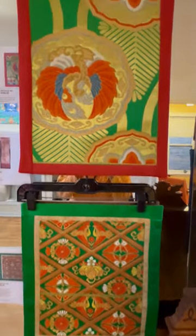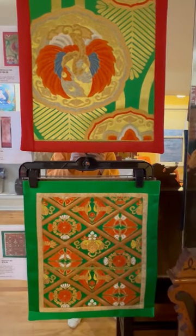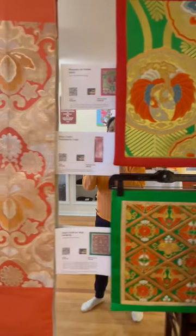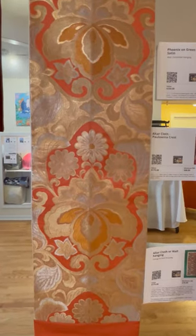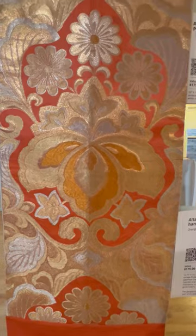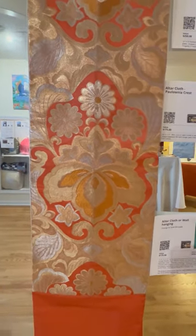These beautiful antique Japanese vintage obis — the sashes that they wore. Here's another amazing one. That is the Paulonia insignia as well, right there, with chrysanthemums — the three chrysanthemums. It could be the three treasures.